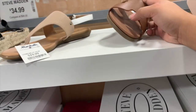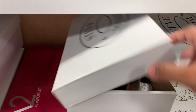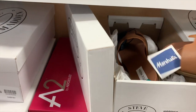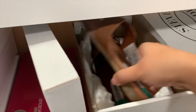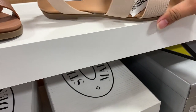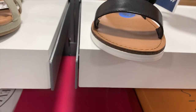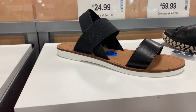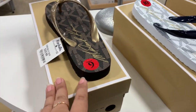They have this one from Steve Madden called Harriet - it reminds me of the Hermès sandal. It's around $30. They also have this other one for $30, and then a sandal from Unisa for $25.